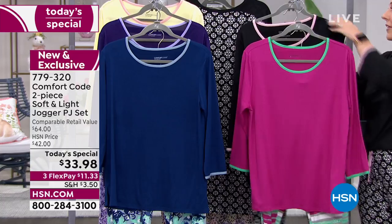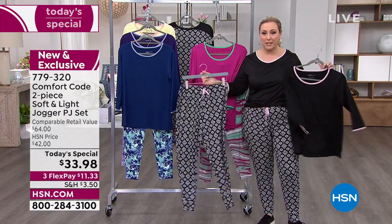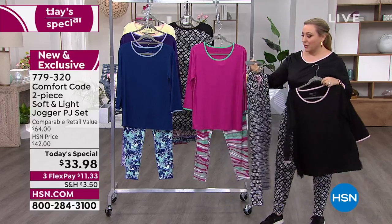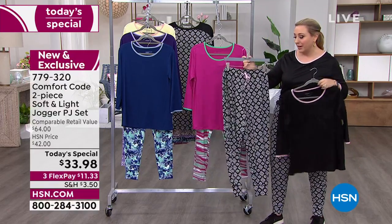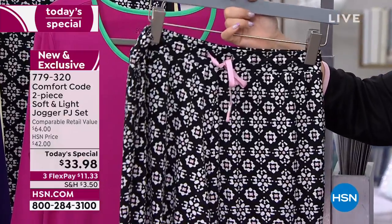Then this is the one that I'm wearing, which is just called black. It has the pink around the top, a pink little ribbon on the bottom, and the print is a black background with a white flower with pink in the center.